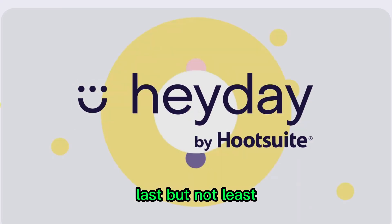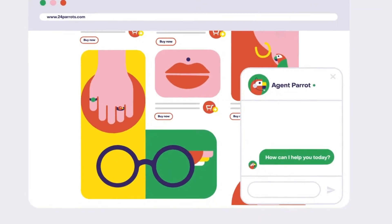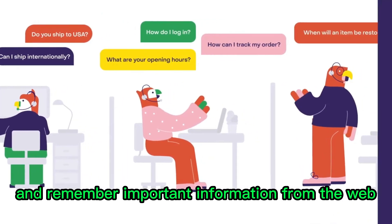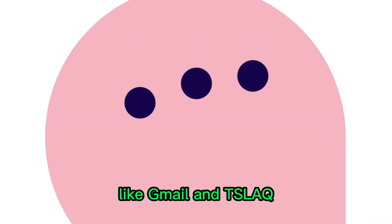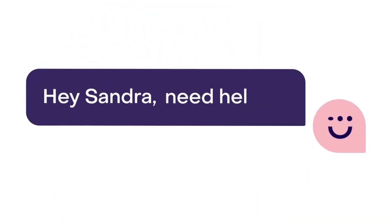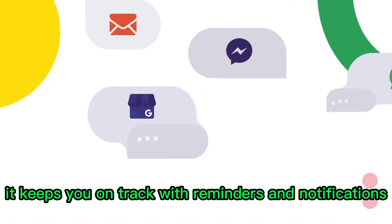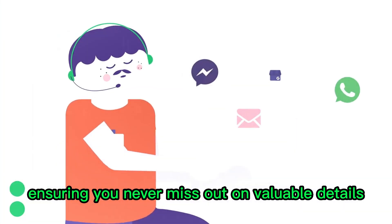Last but not least, say hello to Heyday, your AI-powered memory assistant. This intelligent tool helps you capture and remember important information from the web, seamlessly integrating with popular apps like Gmail and Slack. Heyday's machine learning algorithms analyze your browsing history to suggest relevant pages for future reference. It keeps you on track with reminders and notifications, ensuring you never miss out on valuable details.